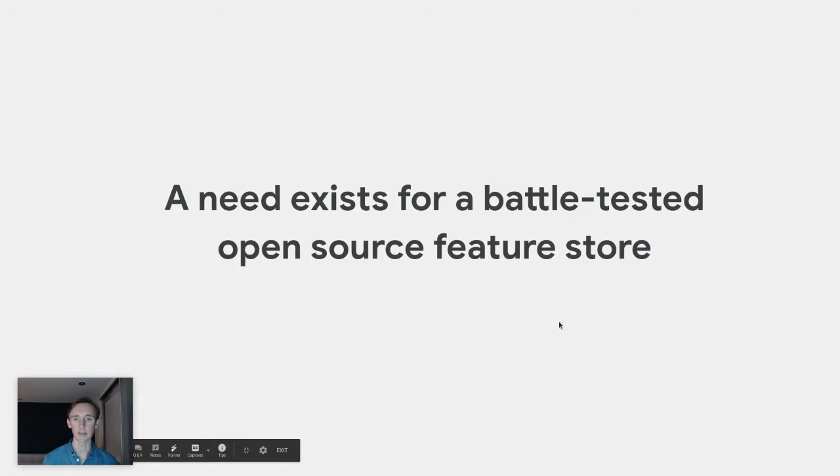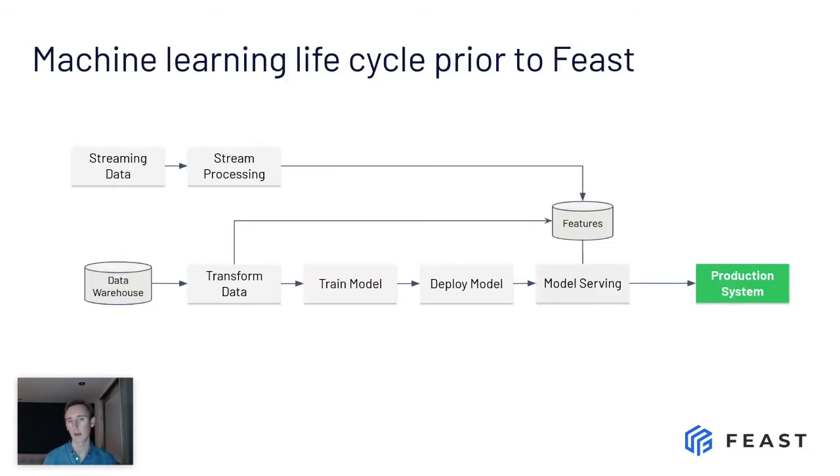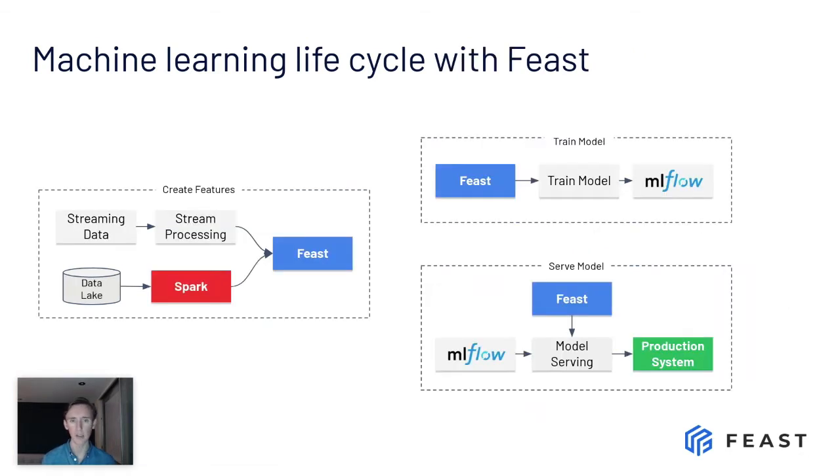We believe that a need exists for a battle-tested open-source feature store to address these problems, and we think Feast is that feature store. Feast is a system that attempts to solve the key data challenges to production machine learning. Typically you'd have data, transformations, model training, deployment, and serving — this end-to-end flow would be duplicated for each project you undertake, with very little reuse across projects. So how does Feast help with this kind of monolithic end-to-end architecture? Feast decouples this completely.